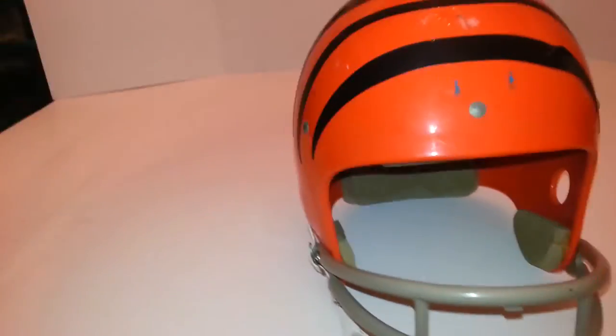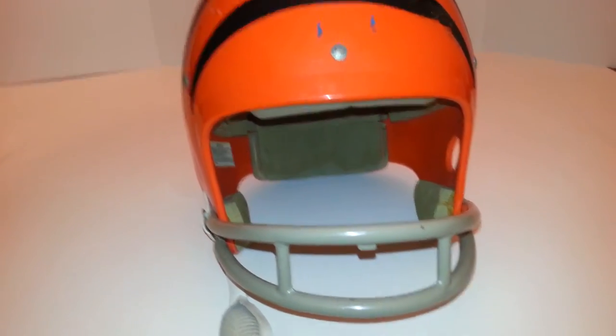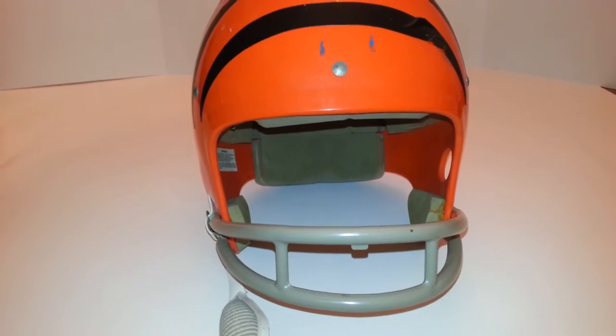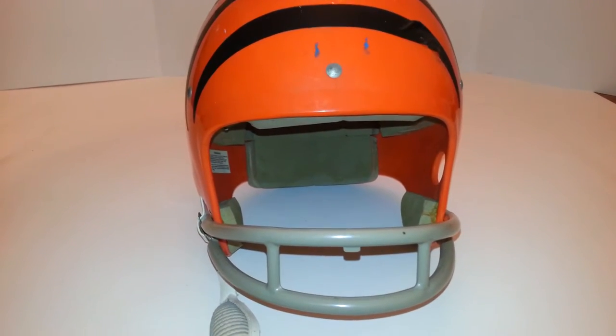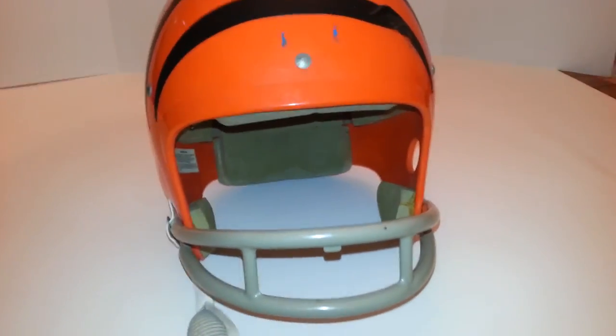It is very tight on me, and I wear about a men's size 8 hat fitted. So I would say it's probably a youth large. And that's about it — thanks for looking, guys.